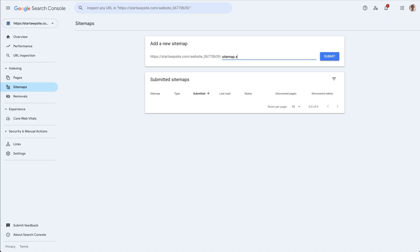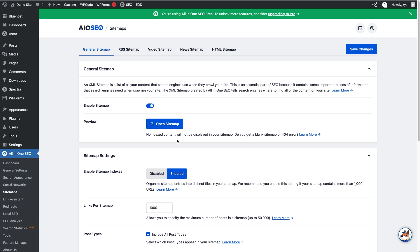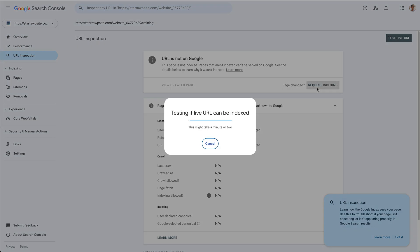Your sitemap is usually something like yourdomain.com/sitemap.xml. All-in-One SEO handles this automatically. Once that's done, Google can start crawling your pages. You can also use the URL Inspection tool in Search Console to request indexing of key pages like your homepage, which can speed things up too.